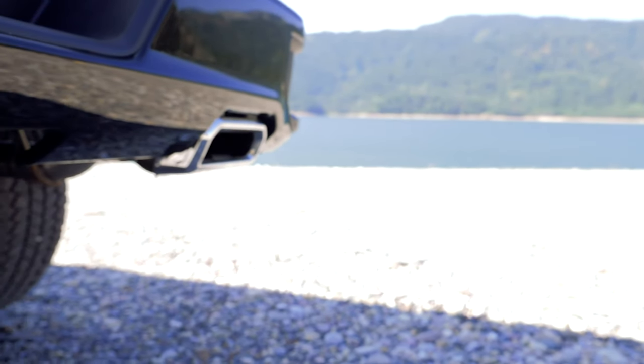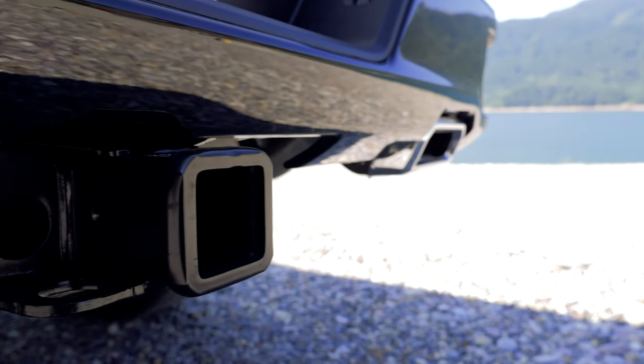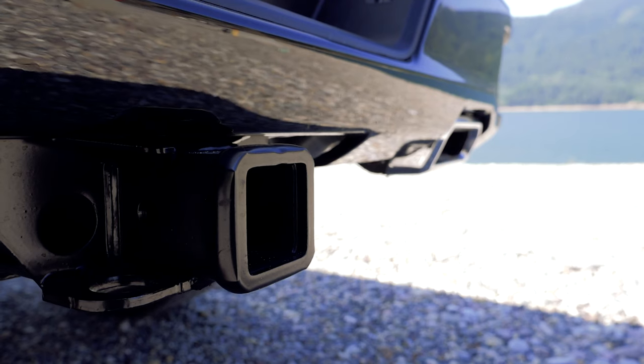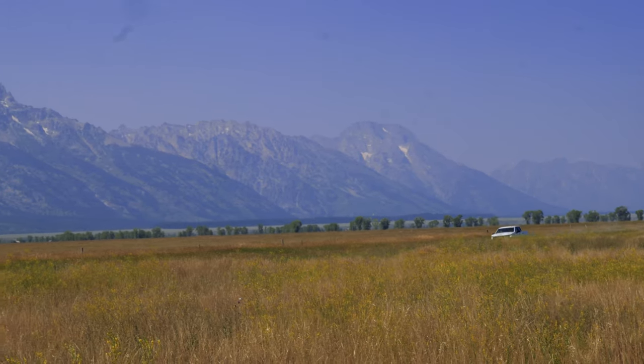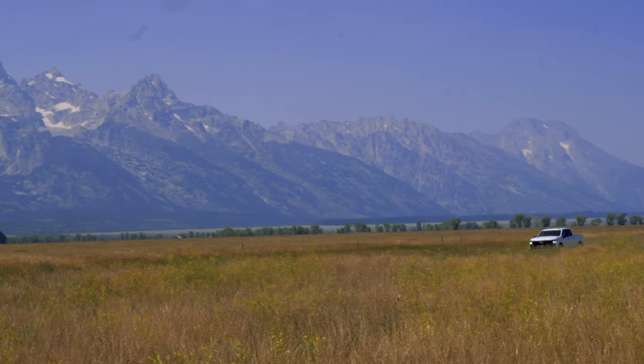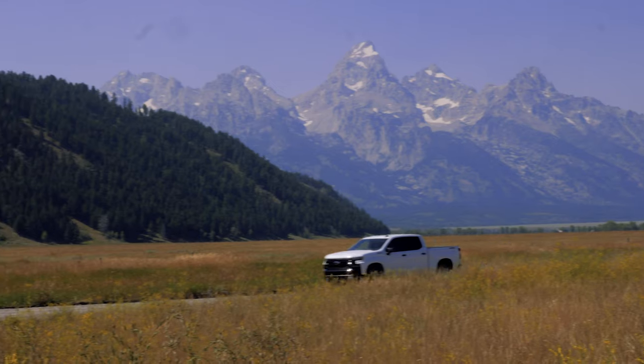Chevy says anyone who needs to tow that much — once you've passed that 10,000-pound mark — they're probably going to bump up to a 2500. But we all know that full-size pickup truck buyers love numbers and specifications, and bumping up to a 2500 comes with things like a stiffer ride, potentially worse fuel efficiency, and probably more costs.